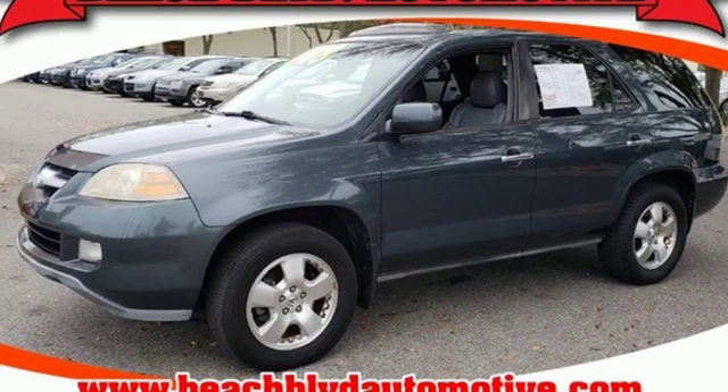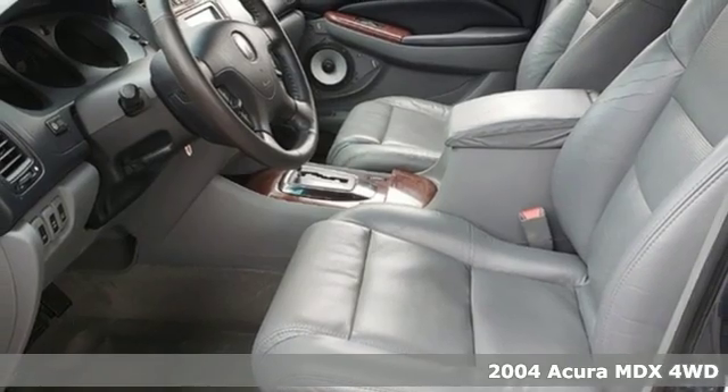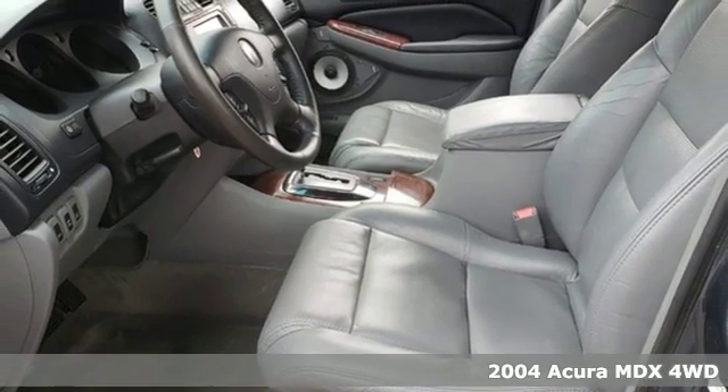It's a 2004 Acura MDX. Flexible and luxurious, this MDX is a statement of smart sophistication.